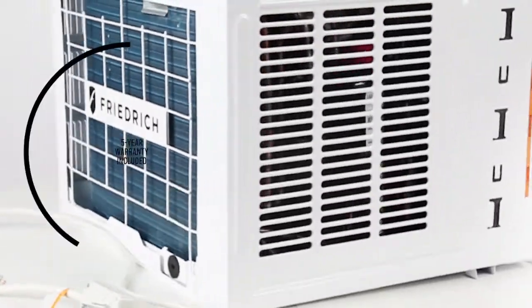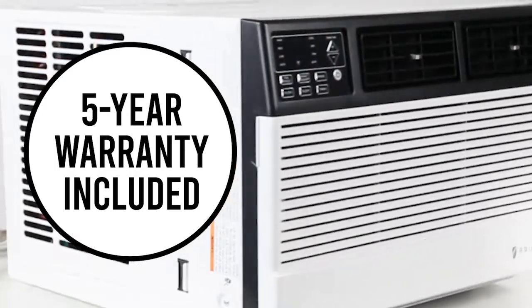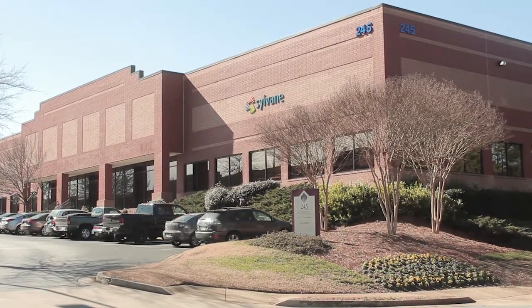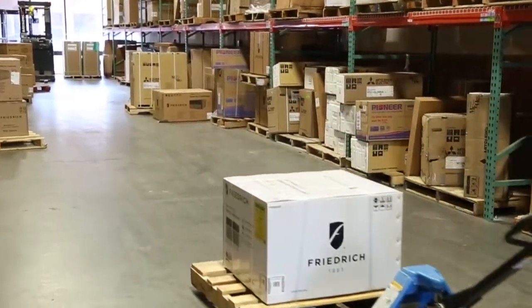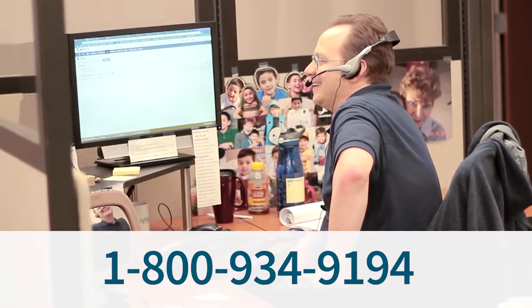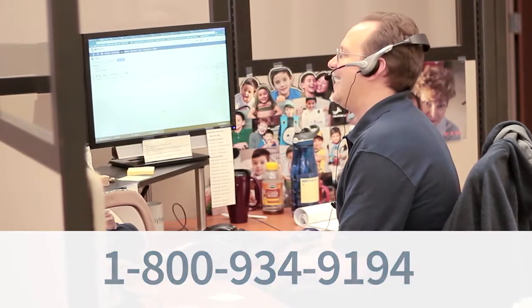Each AC comes with a 5-year warranty, proving the long-lasting quality of Friedrich. And when you buy from Sylvain, you get fast, free shipping and no-fuss 30-day returns. Still have questions? Call or email our friendly product experts, and we'll help you choose the right air conditioner for your space.